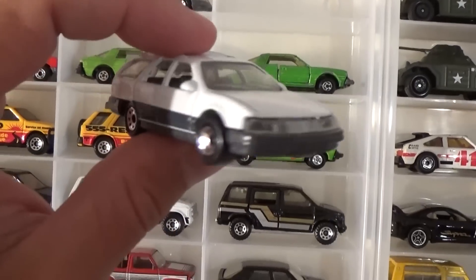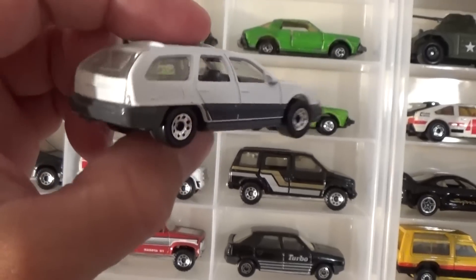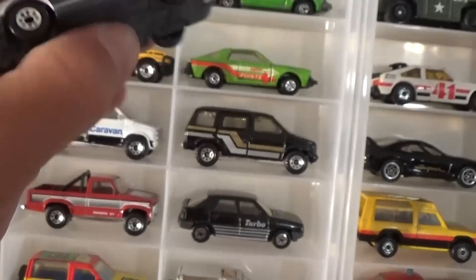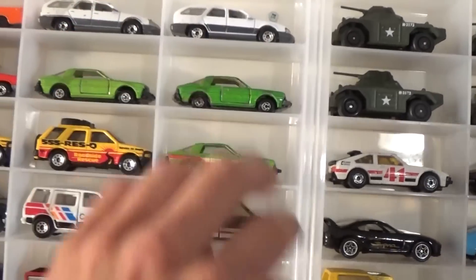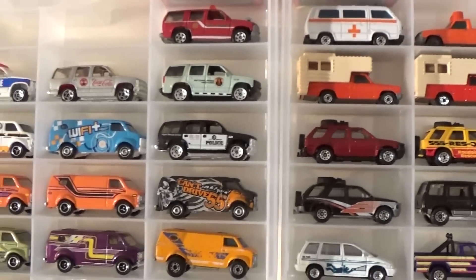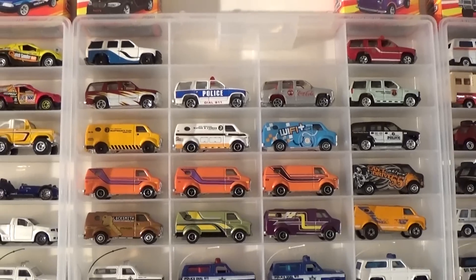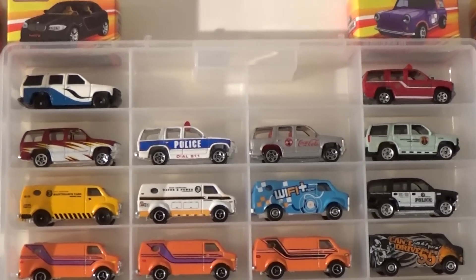Also another favorite — the Mercury Sable Wagon. Sorry, I'm thinking Ford Taurus, but the Sable Wagon — quite a cool casting, so many cool castings. Now we're getting a little jumbled here, because I sort by actual real-life vehicle manufacturer as well as the age, and I started to run out of space. So we've got a whole bunch of vans released about the mid-2000s.